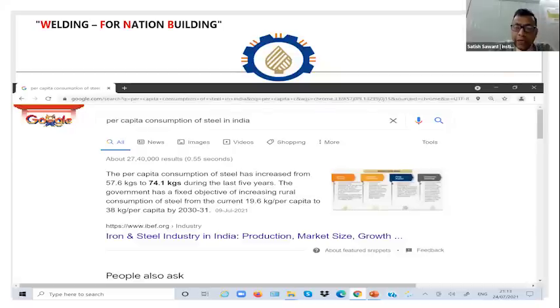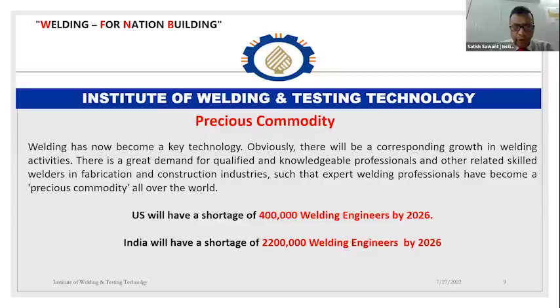We need to increase our consumption, and for that we need more fabrication and manufacturing units in India. The government is also planning more development and more fabrication, and instead of importing things from outside, we are focusing on Make in India. When we start making in India, our steel consumption will go high and our economy will grow. You can also Google the per capita consumption of China, the US, and Germany to see where we stand today. Less consumption means more scope for development.